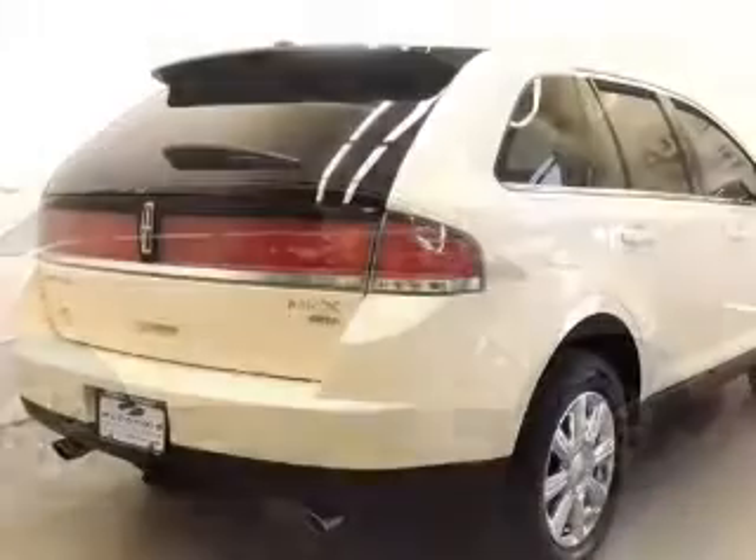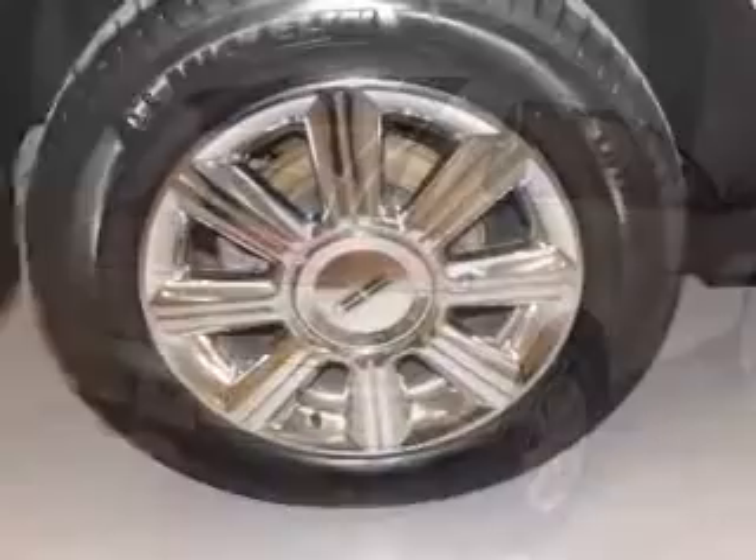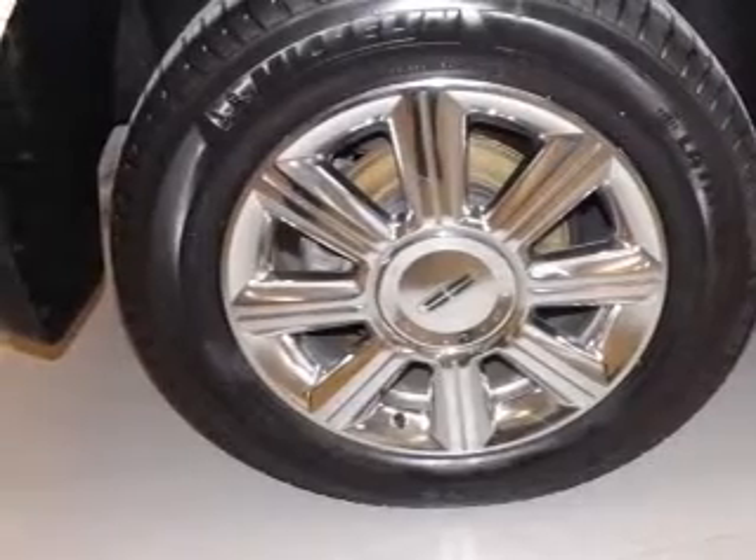The powertrain includes all-wheel drive with a reliable six-cylinder engine driven by a six-speed automatic transmission. Premium wheels lend a distinctive appearance.